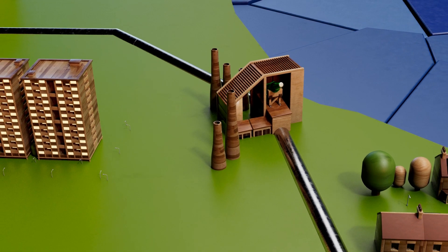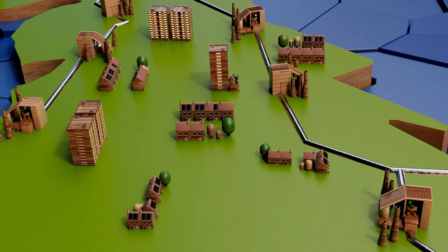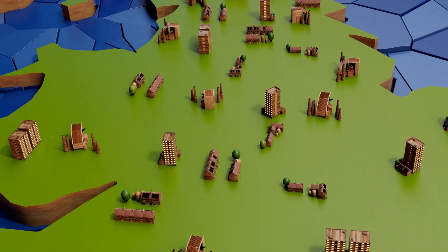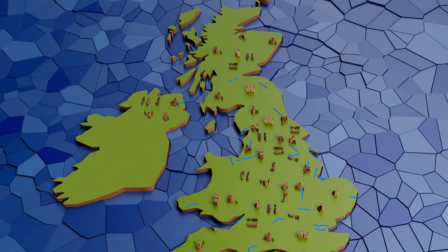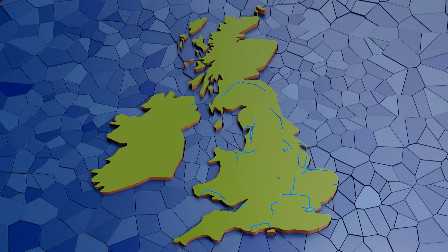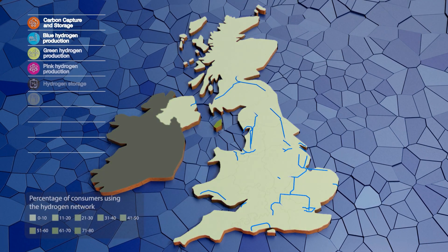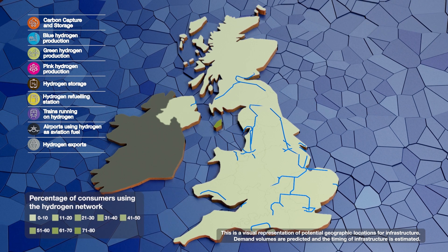For the first time, the gas networks have come together to show how the UK-wide hydrogen economy could develop between 2030 and 2050. The resulting maps are based on modelling developed in a programme of work in consultation with the UK government. Whilst they're not a blueprint of how the rollout will happen, they're a plausible possible vision of what future hydrogen infrastructure could look like and how we'll get there.